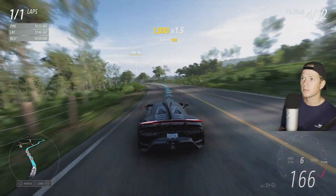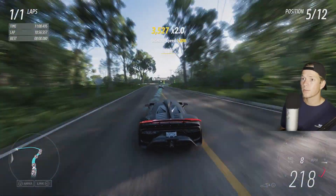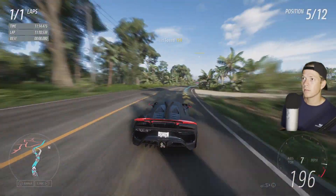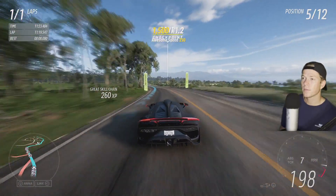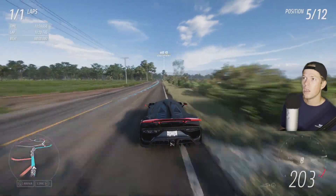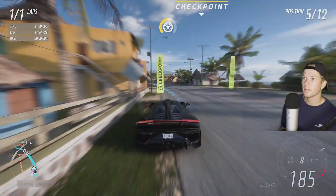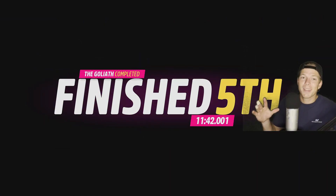Hang in there, come back. That was a really nice pass by him. I don't even know what happened there — I just spun out. Fifth place. Not my best effort. That was tough.